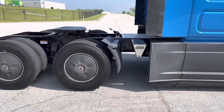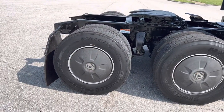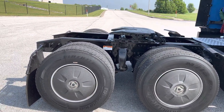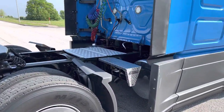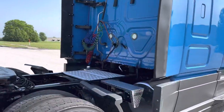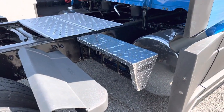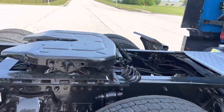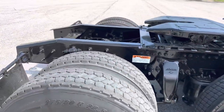Coming around to the back side here, it does have the caps over these drives to help out with fuel mileage. With fuel prices nowadays we're trying to get every mile per gallon we can. You've got your chain holder back here, and then you've got your air slide fifth wheel on the back.